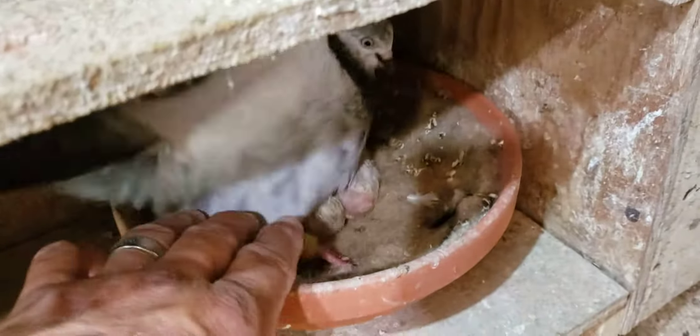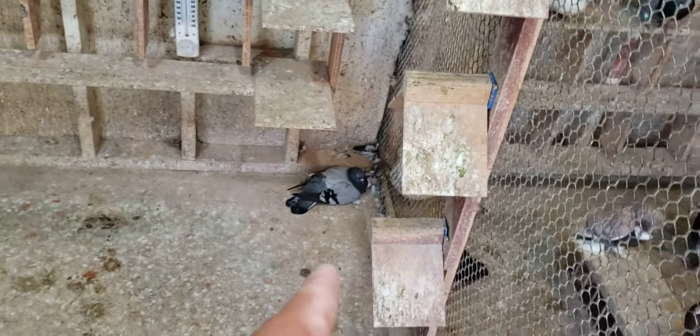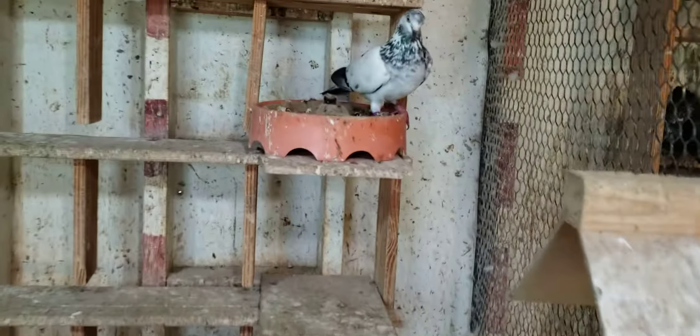Nothing here, nothing here, nothing here. What do you got there? Two babies. What do you have here? Two eggs, one egg. What do you have there? Two babies. And they have two babies down here — I know that for a fact.